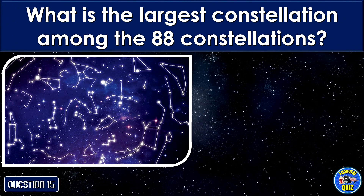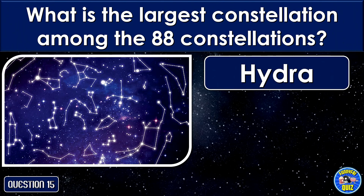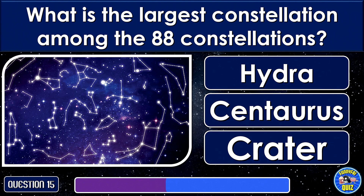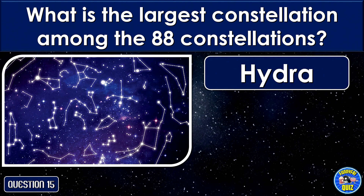What is the largest constellation among the 88 constellations? Hydra.